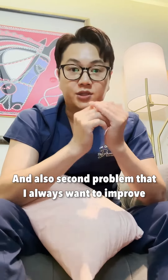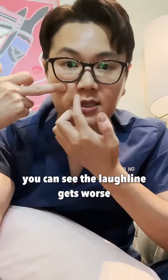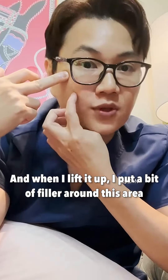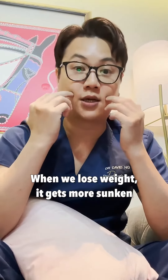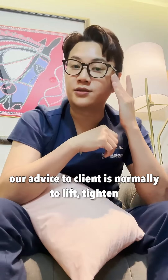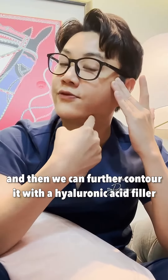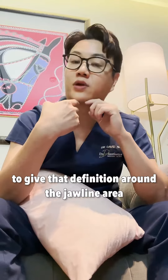The second problem I always want to improve is the laugh line area. When our face sags and droops downwards, you can see the laugh lines get worse. When I lift it up and put a bit of filler around this area, it improves. When we lose weight, it gets more sunken around the cheek area with a bit of sagging. Our advice is normally to lift and tighten, then we can further contour with hyaluronic acid filler to give that definition around the jawline area.